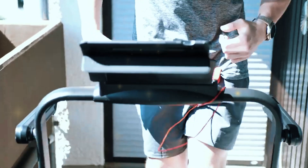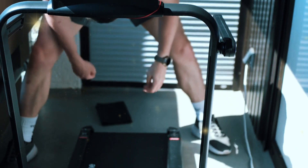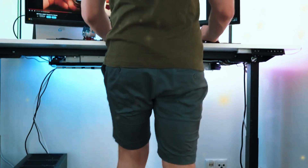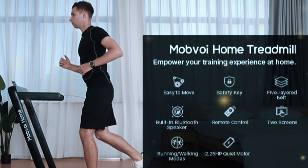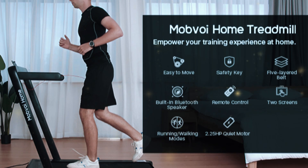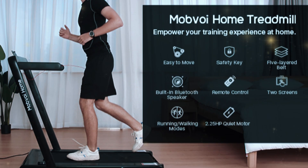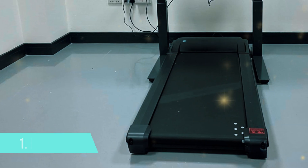Another useful feature is the safety clip, which stops the treadmill immediately if you step off or lose your balance. This added safety measure is particularly important for those who may be walking while multitasking. For those who spend long hours at their desk and want a high-performance walking machine that integrates with modern technology, the Mobvoi Home Walking Treadmill is a top contender.